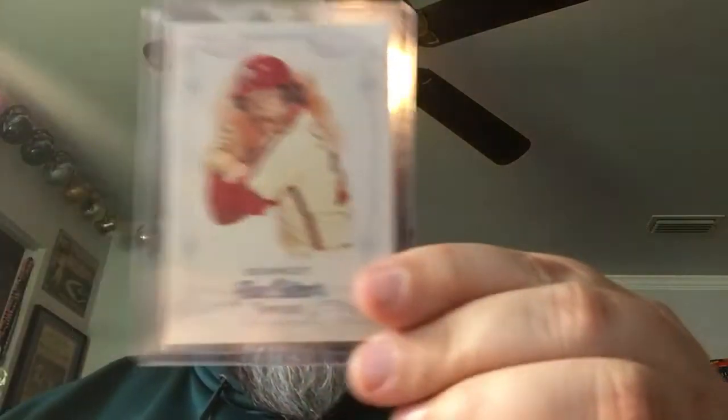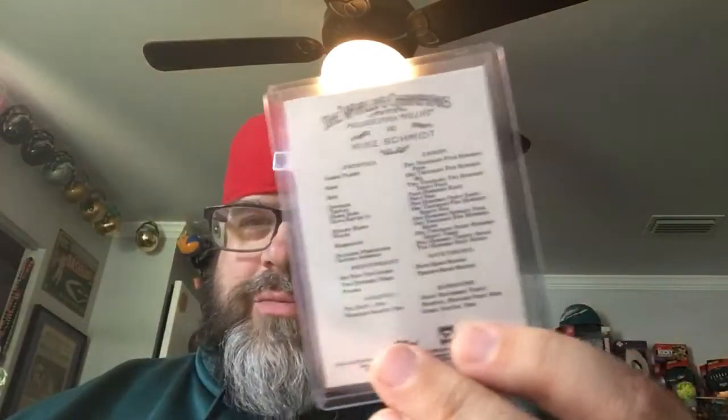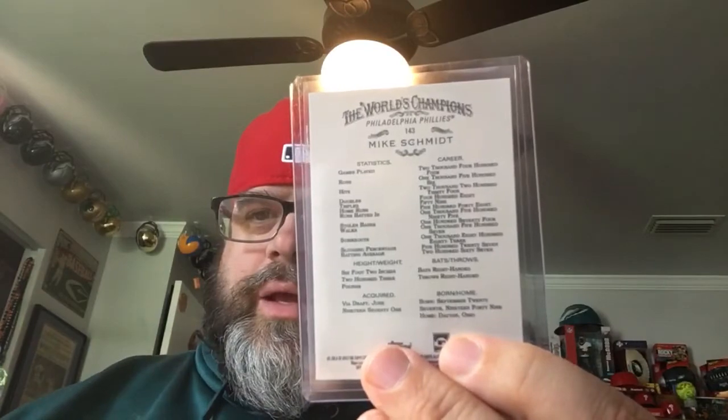I couldn't wait — I figured this deserved a special video by itself. So we'll start off with a 2013 Allen and Ginter, greatest third baseman of all time, Michael Jack Schmidt. Beautiful card. I know Mike — I've got some Allen and Ginter cards signed and they look great. Wouldn't that look great with the Mike Schmidt signature on it? Maybe one day we'll try to pull that off.